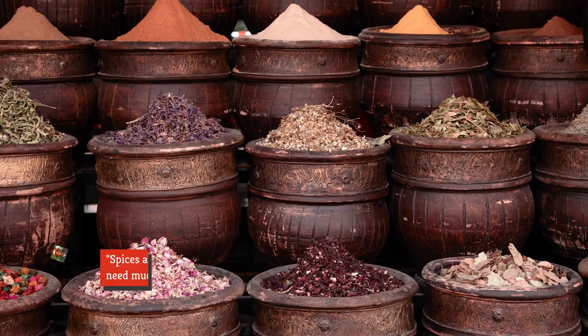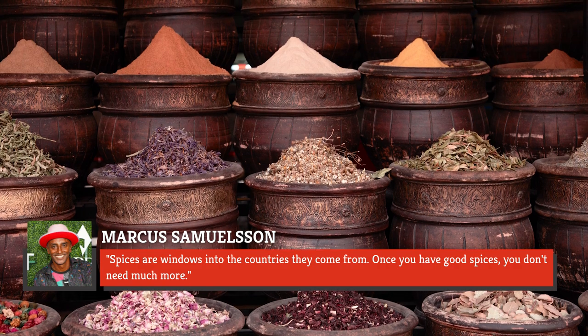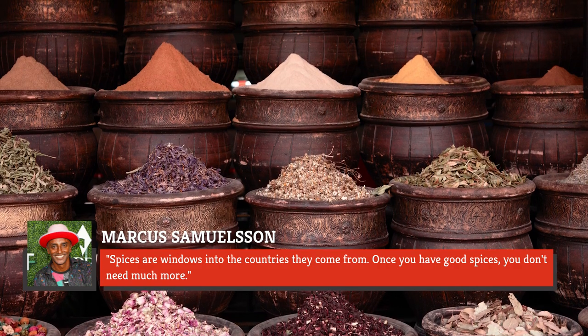As he states himself: 'Spices are windows into the countries they come from. Once you have good spices, you don't need much more.'